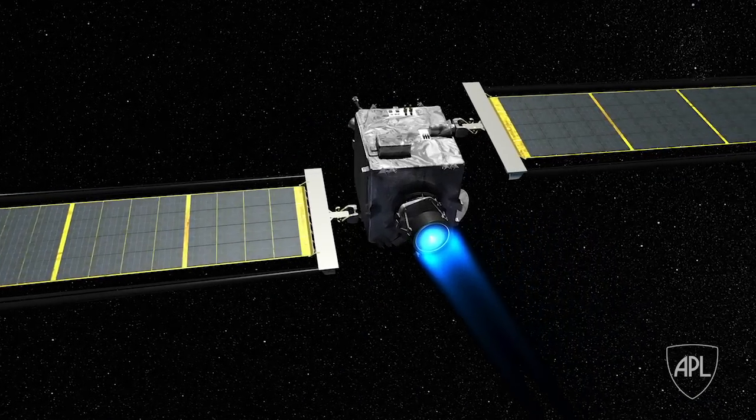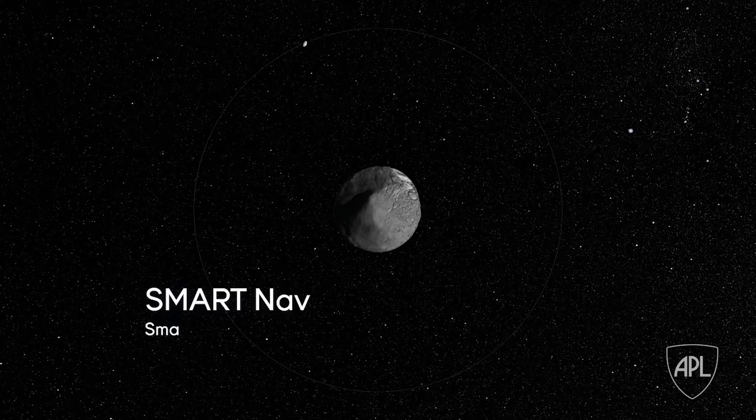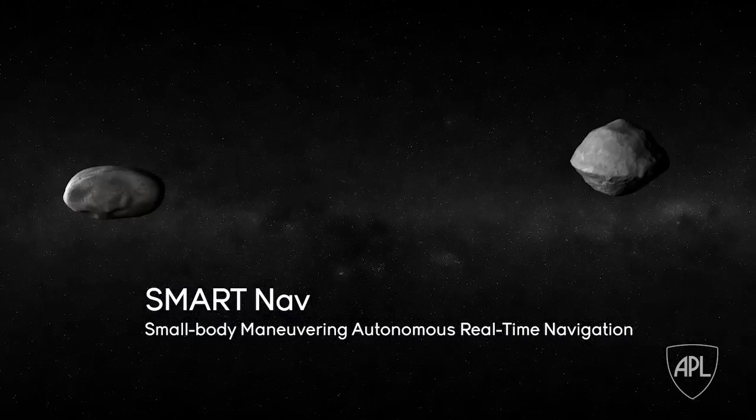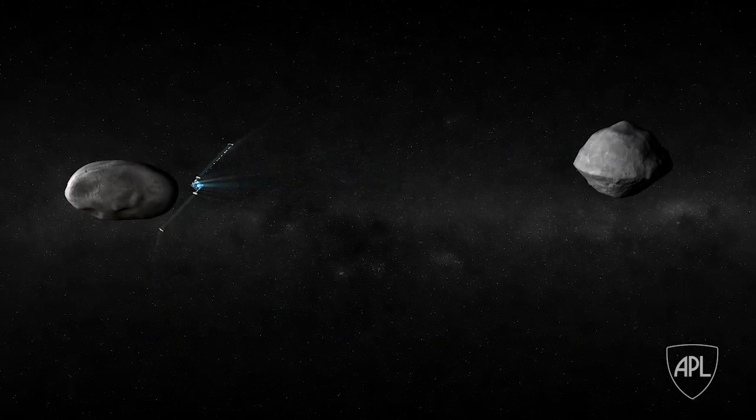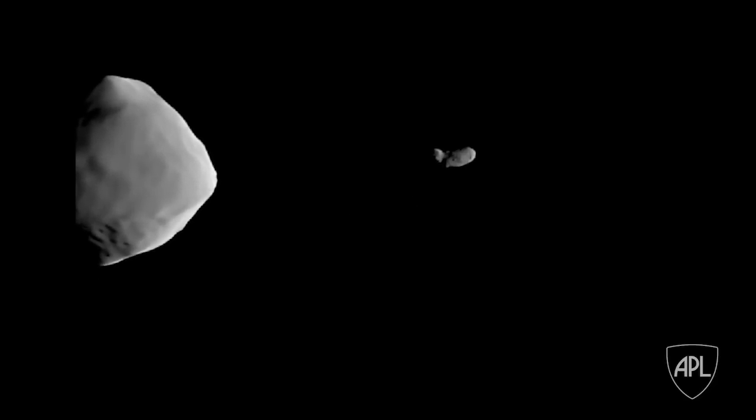DART is the first mission to fly the NEXT-C ion engine. It is the first mission to demonstrate smart navigation, which means we are going to be guiding ourselves into the asteroid autonomously. At about four hours out from impact, smart nav is kicked in, and it uses the imagery from the optical payload — basically the camera that's on DART — to discern Didymos A from Didymos B.